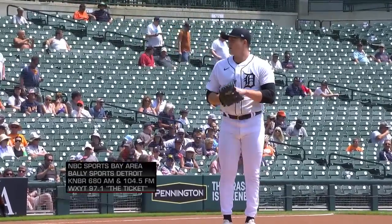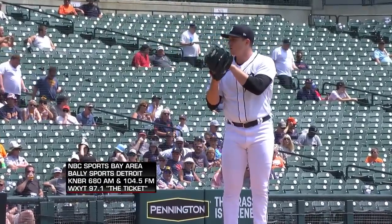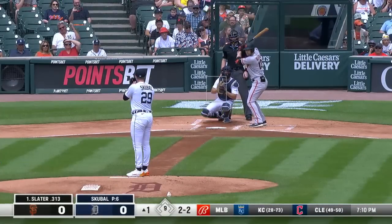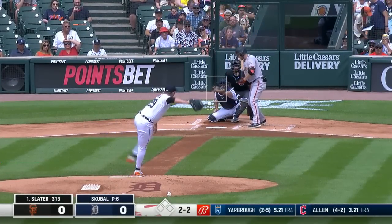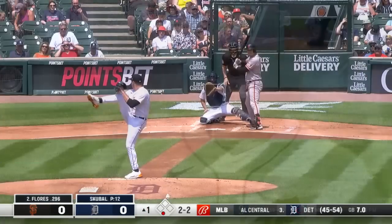For Tarek Skubal today, it's going to be about his fastball command. He's going to have to keep that ball out of the middle of the plate. That fastball gets up to 97, 98 miles per hour. Maybe that's their approach today — they're going to look for that ball up. Got him looking. Slater didn't like the call, but it's a very effective pitch at the bottom of the strike zone.